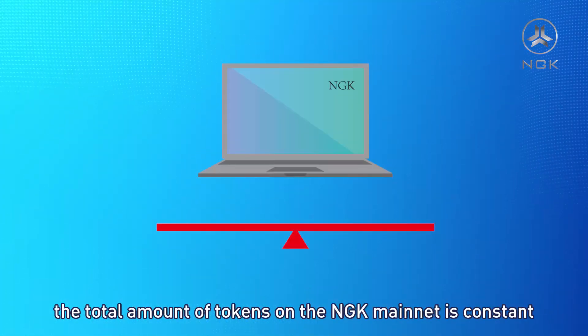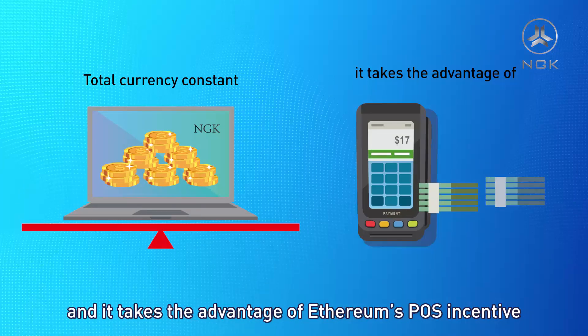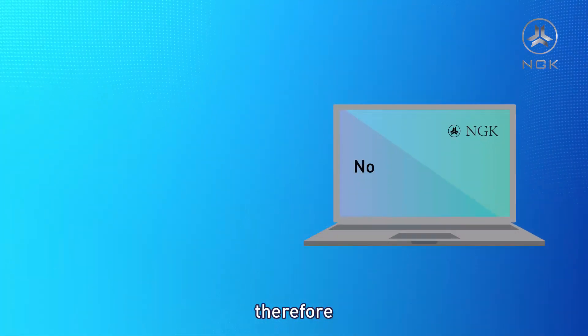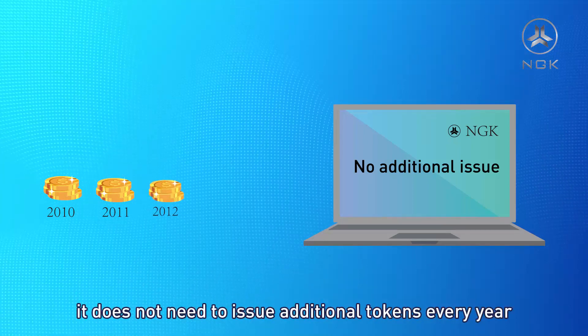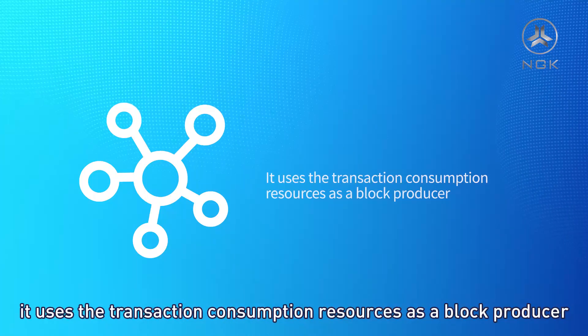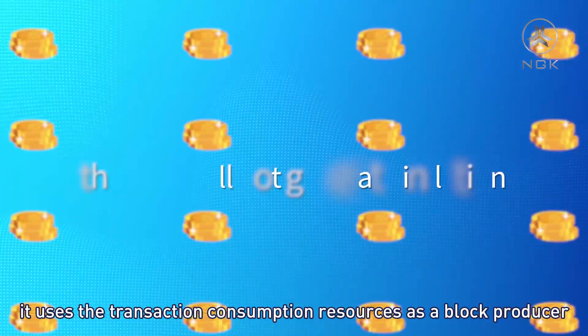The total amount of tokens on the NGK mainnet is constant, and it takes advantage of Ethereum's POS incentive. Therefore, NGK is different from the EOS blockchain — it does not need to issue additional tokens every year to maintain mainnet operation. It uses transaction consumption resources as a block producer.